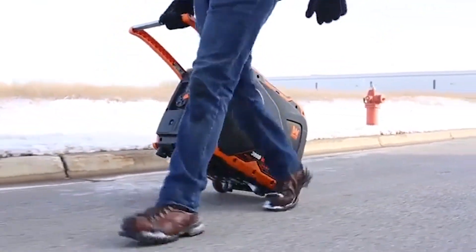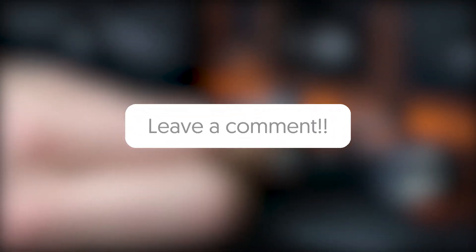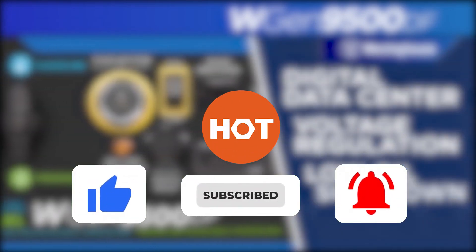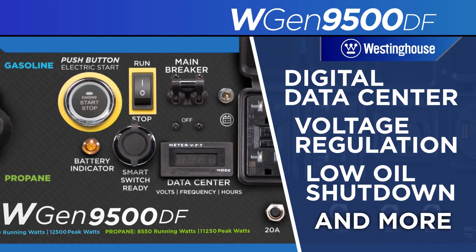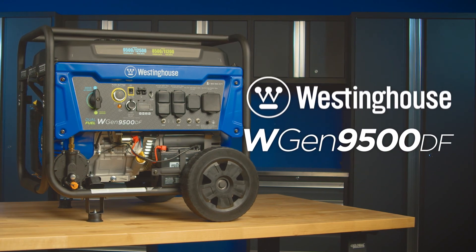So that's it — the range of different portable generators which got our team at Hundreds of Tools excited. If you have any helpful power generation tips, do drop them in the comment section below. If you thought this video was useful, give it a like and hit the subscribe button so that you can stay connected and updated with all of our research into the overwhelming world of tools. We look forward to seeing you and your projects again soon. Good luck.